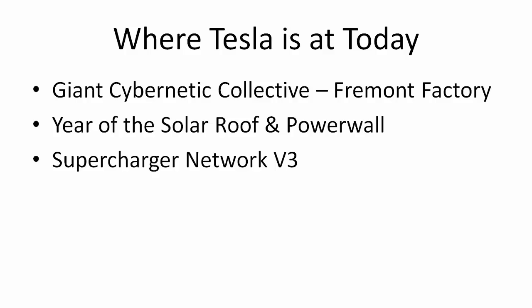Elon Musk also says that this year is going to be the year of the solar roof and the power wall. They've been allocating all of their resources towards Model 3 — even the cells needed to produce everything went primarily to the Model 3 versus into power walls, power packs, and the solar roof. But now that's more stable, they said they're going to be investing more heavily and ramping up solar roof, the solar retrofit, power wall, and power pack products.